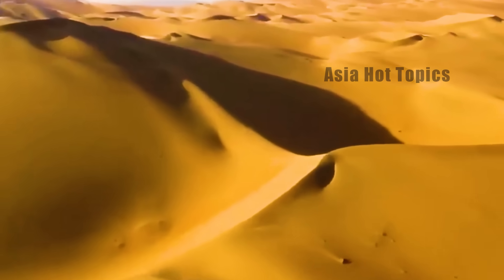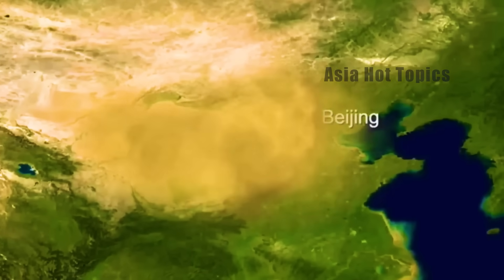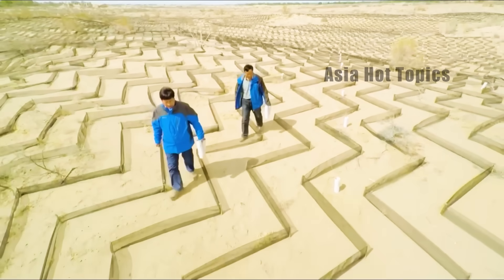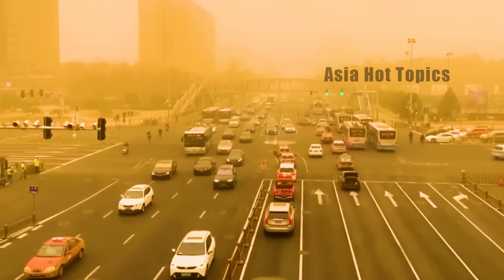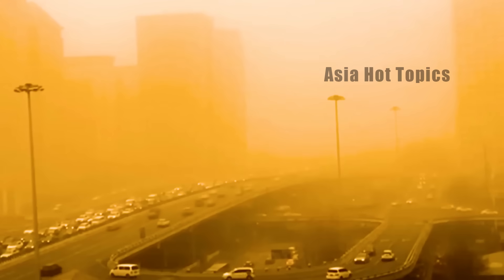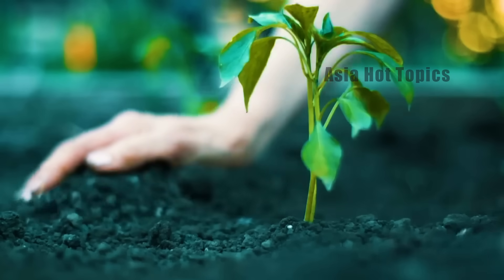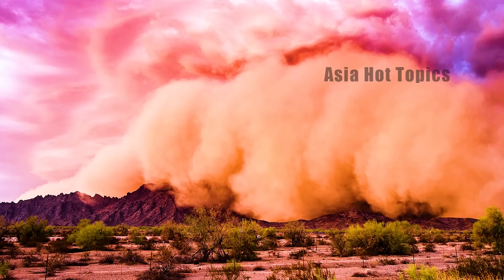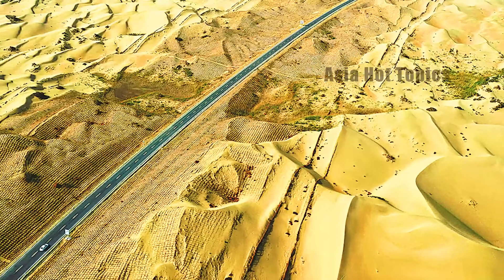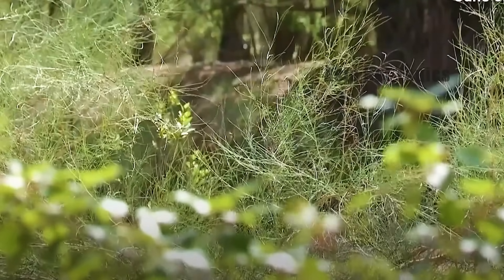The Taklamakan Desert is extremely mobile. Whenever strong winds blow up sand and dust, it not only causes serious damage to agricultural production in surrounding provinces, but also directly threatens the normal operation of transportation. Faced with this seemingly unstoppable natural disaster, China began to address this problem as early as the last century and launched the Three Norths Shelter Belt System construction project, planning to curb the spread of desertification by building a green barrier around the Taklamakan Desert.